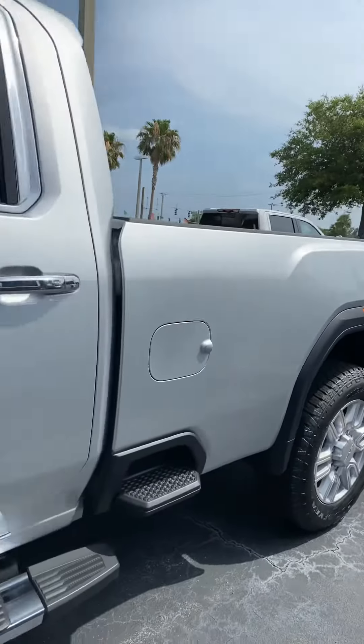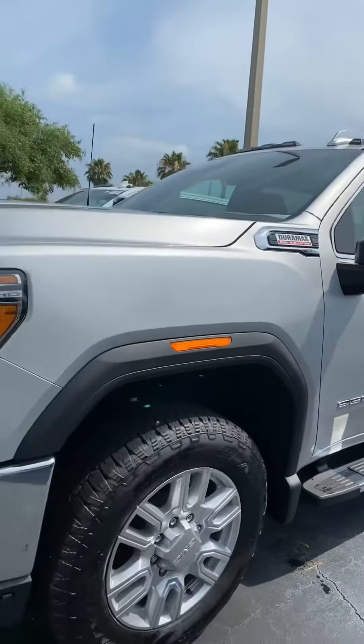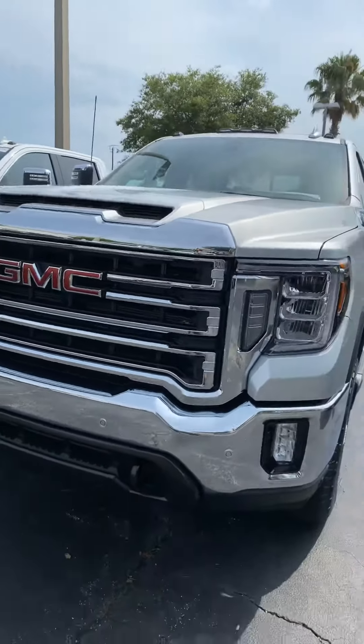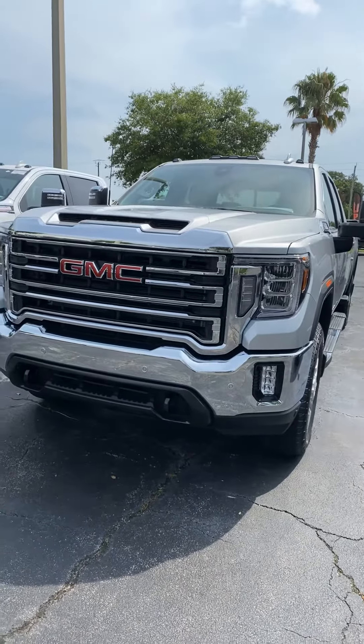Again, this is Reno from Richie GMC here in Daytona. We're located at 932 North Nova Road. The number you can reach me at is 386-236-5011. Stop on by and take a look — I think you'll really like it. See you soon.